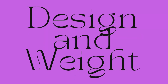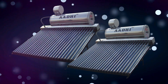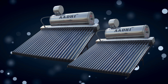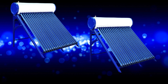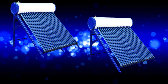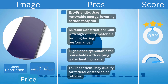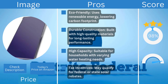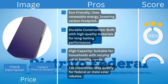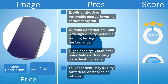The sleek, space-saving design fits seamlessly on rooftops. Weight varies by model but it's built sturdy yet manageable for installation. Starting at approximately $600, the Duda Solar Water Heater is a cost-effective investment in renewable energy. Pros: eco-friendly with a lower carbon footprint; durable high-quality construction; high capacity suitable for varying household needs; and it may qualify for federal or state solar tax rebates.